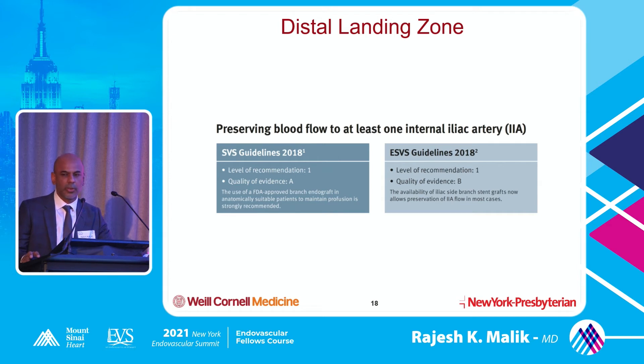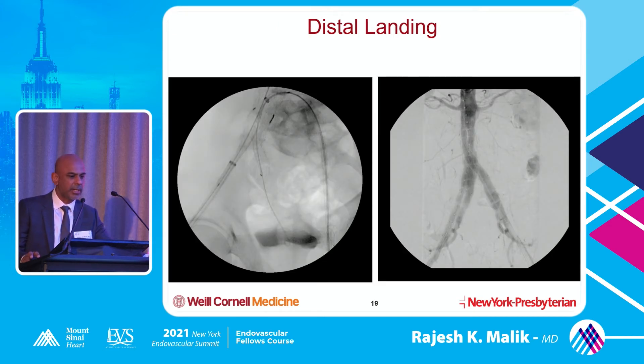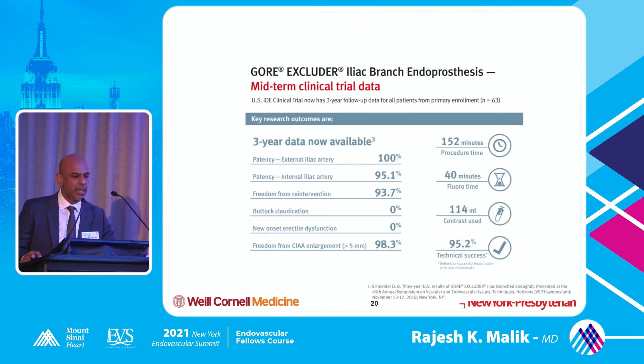This is a case I did - the patient had bilateral involvement and was a younger patient, so we went ahead and saved his hypogastric. He's about three years out now and doing great. The three-year data shows primary patency for the external iliac was 100%, internal iliac was 95%, buttock claudication was zero, erectile dysfunction was essentially zero, and there was no common iliac artery enlargement in the majority of cases. It really adds only about 10 to 15 minutes to do this extra part.